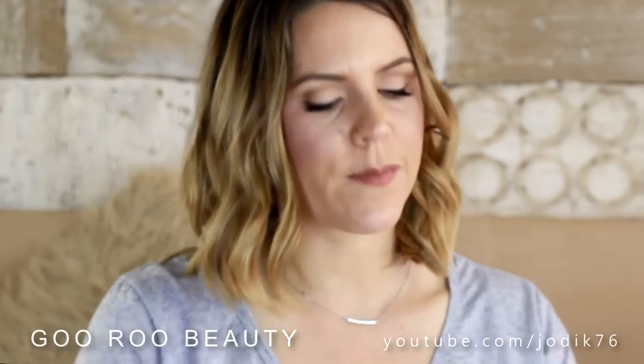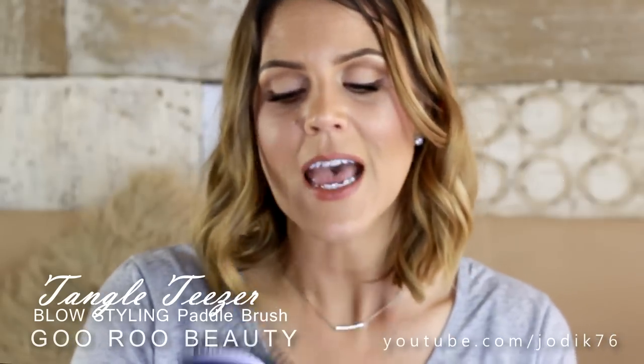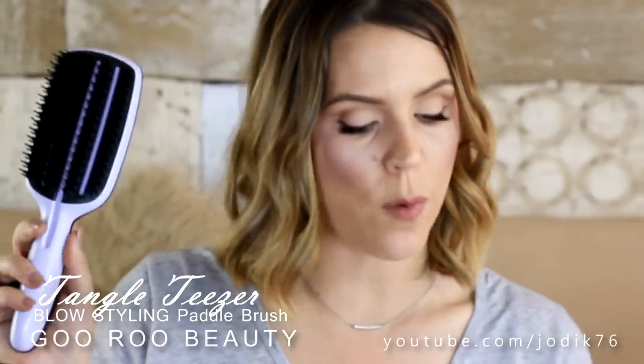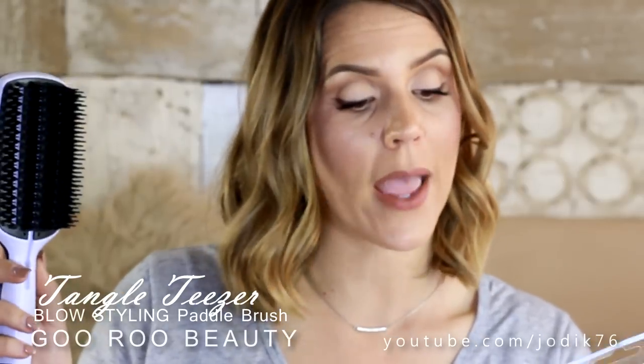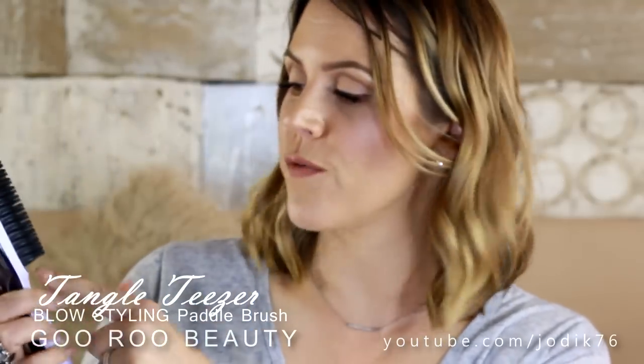I've also been sent some interesting products from Tangle Teaser. Tangle Teaser makes one of my favourite detangling brushes that I use on my kids. They now have a paddle brush designed for blow styling for medium to long hair. Some really interesting bristles unlike anything I've used before, and deep grooves between the bristles to help clean your brush — really interesting innovative ideas. Can't wait to use that.